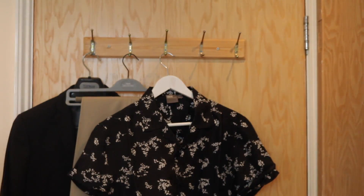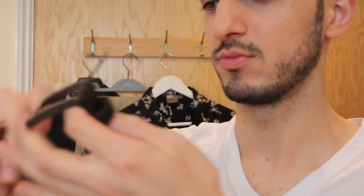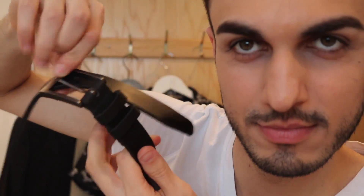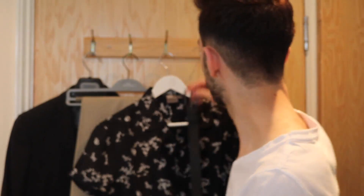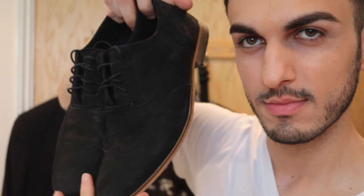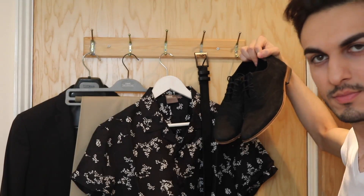With outfit one I also wore a very statement silk shirt from ASOS — it has florals all over it, it's very lightweight and flowy, not too much but still a very statement shirt. For accessories I chose a plain 100% leather belt from Next, which goes really nicely with the black blazer. For shoes I chose suede casual-slash-formal shoes also from Next — very comfortable and not too formal.